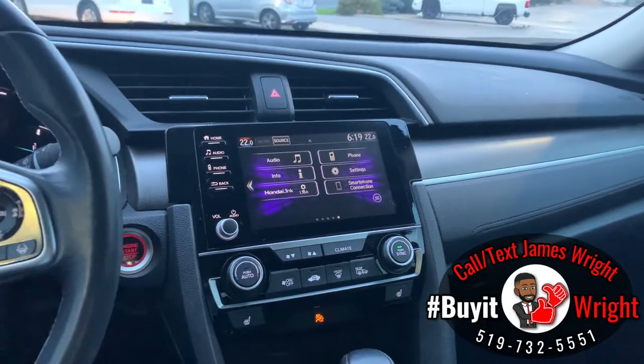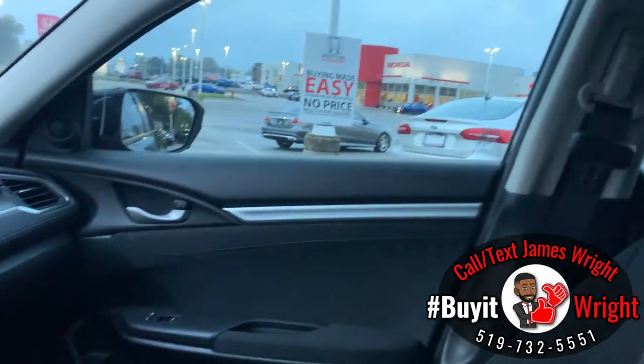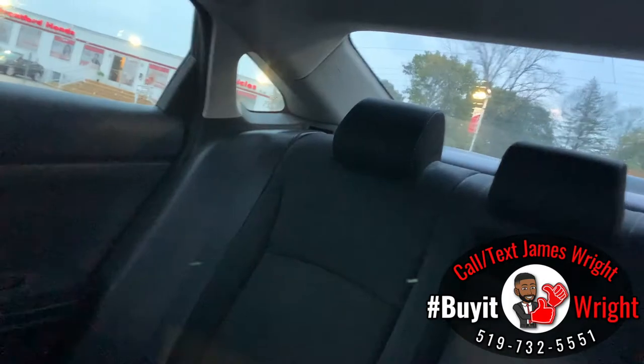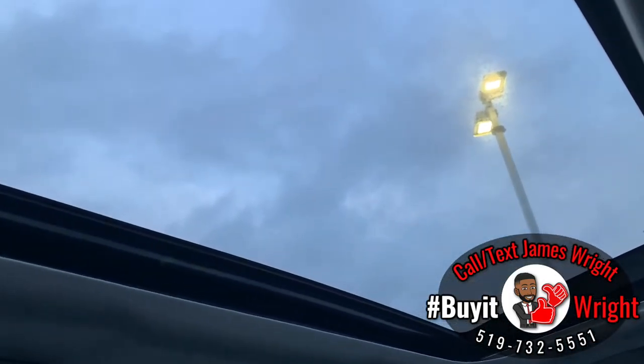When your phone is plugged in, you can load up Google Maps, Waze, Spotify — whichever apps you like — right onto that screen. As you can see, the interior is in really good shape: no damage anywhere, no damage to your seats, and it's a nice clean non-smoker vehicle. You also have a one-touch power sunroof.